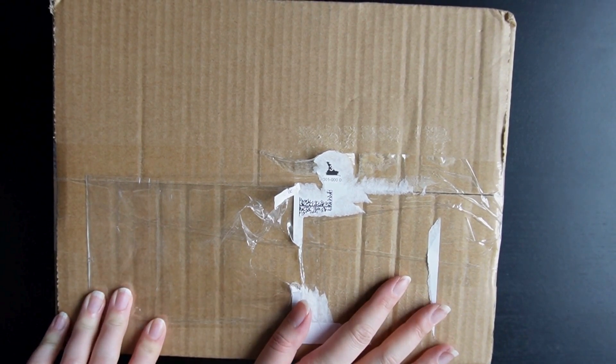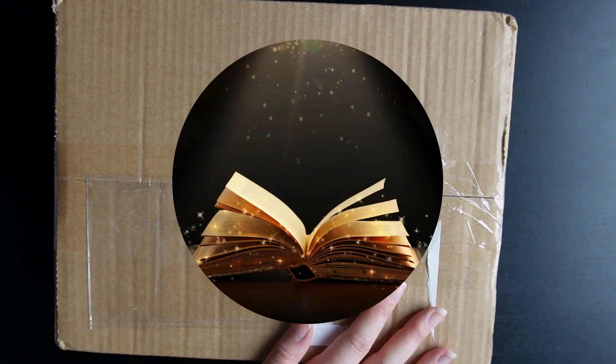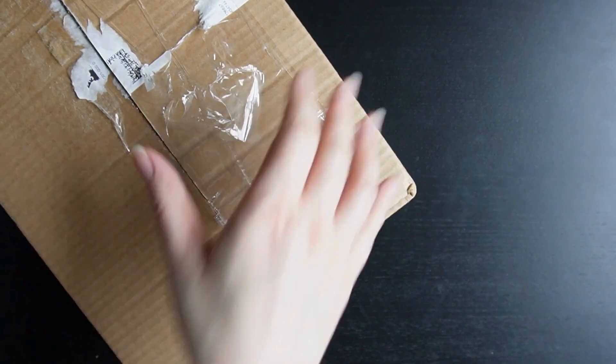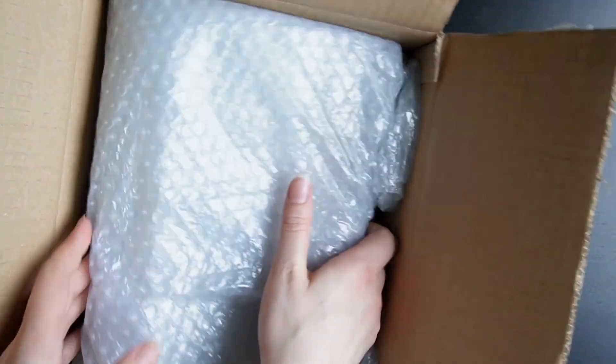This is the Goldsboro sci-fi and fantasy book subscription, so let's see what's inside. If it's the book I'm thinking of, I'm very much looking forward to it — I thought it looked really, really nice on the website.